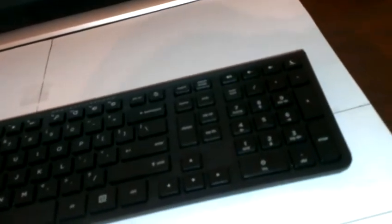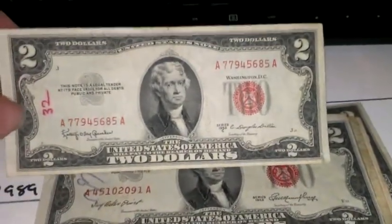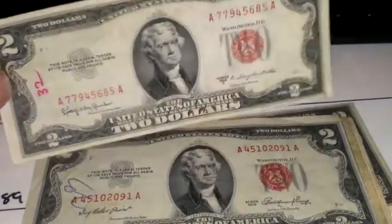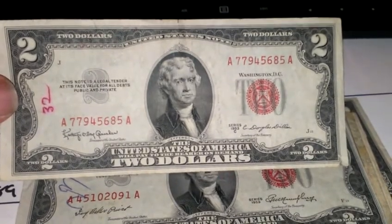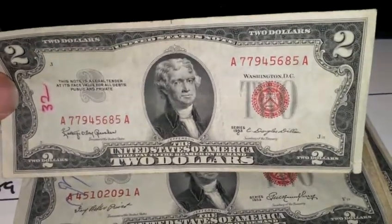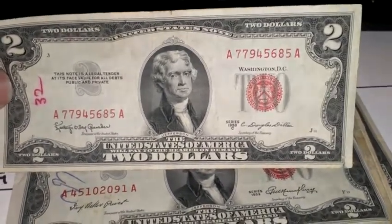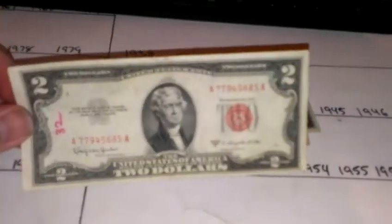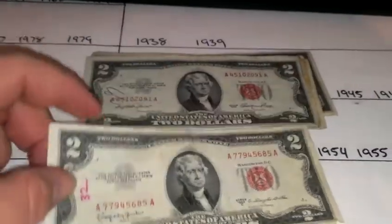I picked up some $2 bills. There's issues with every one of them I think. They're all red seal $2 bills. I thought every one of these $2 bills has some kind of writing on it. I paid just a little bit over $2 a piece for them — I kind of bought them blind. They were on the auction block as I was walking into the auction and I didn't want to miss out. Nobody else was bidding on them, so I figured I couldn't lose at $2.50 a piece.